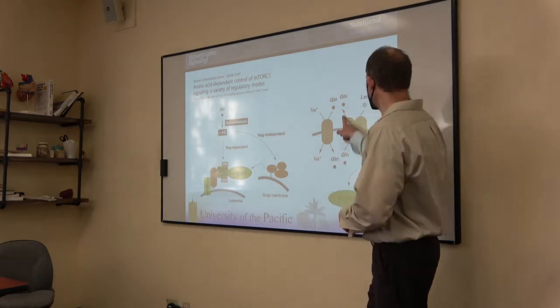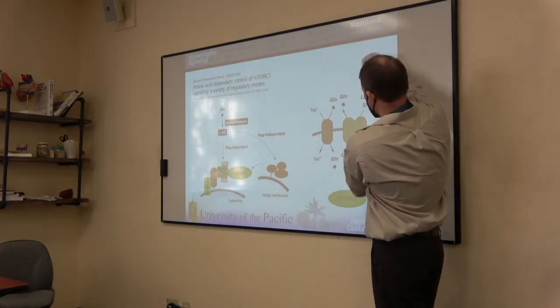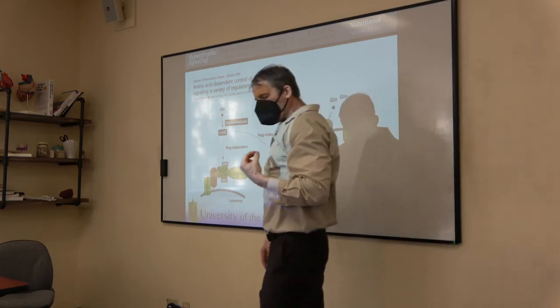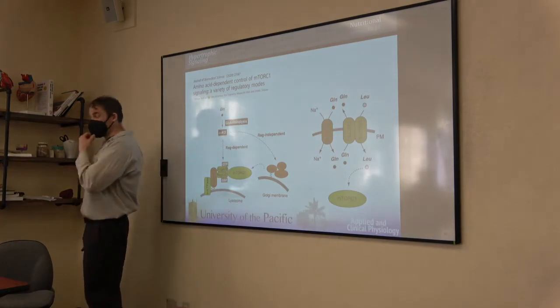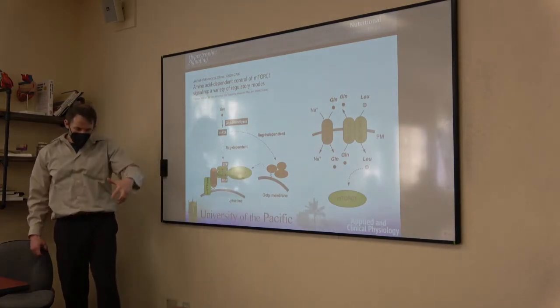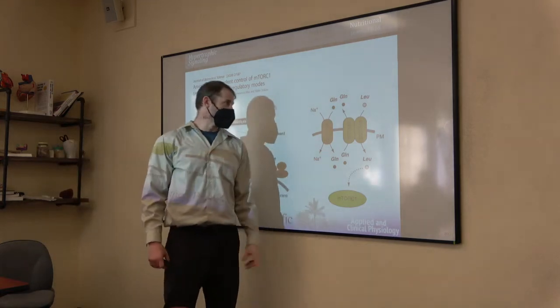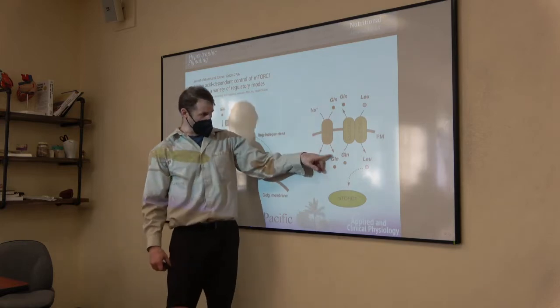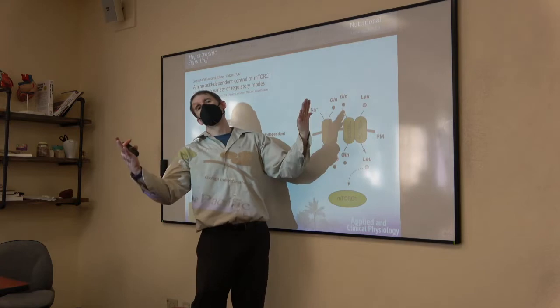AMPK phosphorylates a lot of things — it's also a kinase. Among those things: phosphorylates tuberin to promote it, phosphorylates Raptor to inhibit it, and at least one study shows direct phosphorylation of mTOR itself. Amino acids signal through the RAGs — GTP-loaded RAGs let's get mTOR to the workstation. REB directly binds to mTOR, and tuberin facilitates breakdown of REB's GTP, preventing mTOR activation.